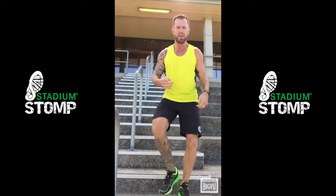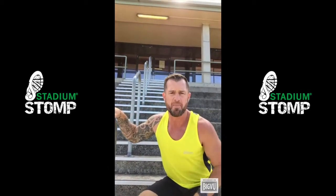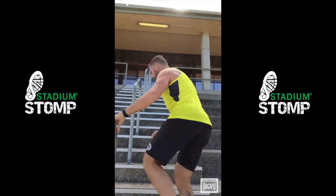And on your third lap, you guessed it, time to dial up the power at every third step. Use a handrail if you need to.